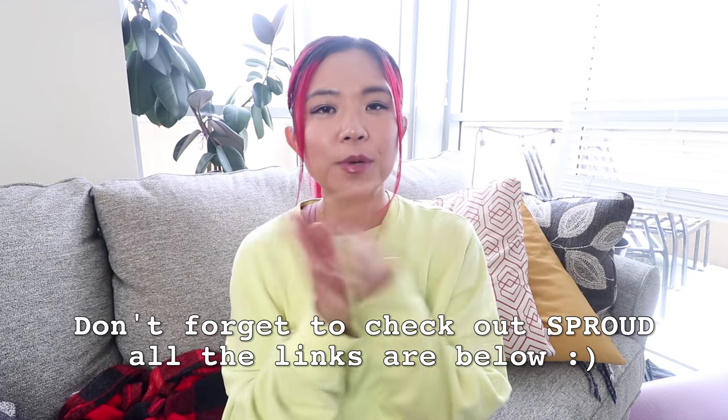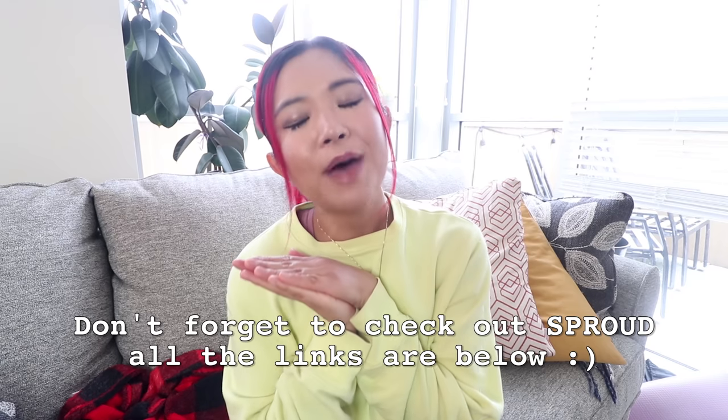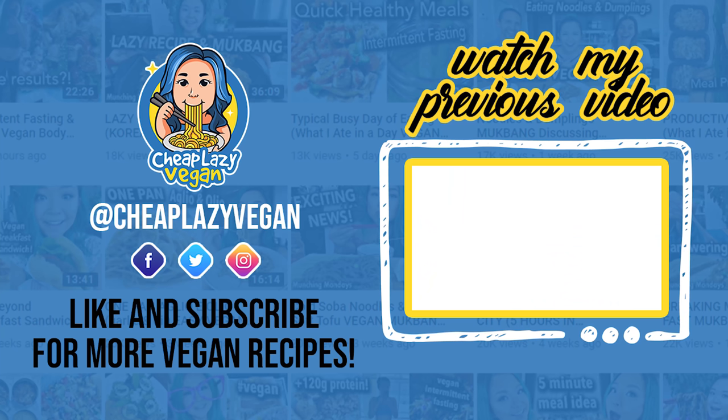Thank you so much for watching today's video! I really hope you enjoyed spending the day with me. Let me know below if you're into these types of videos — I'm super into watching them myself so if you want more comfort food self-care what-I-eat-in-a-day videos, I can do more. Thank you so much to Sprout for sponsoring — check out their website and social media linked below, and support this awesome sustainable plant-based company. Give this video a thumbs up, subscribe if you haven't already, and I'll see you in my next video — bye!